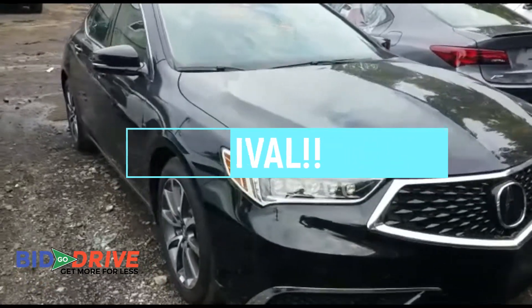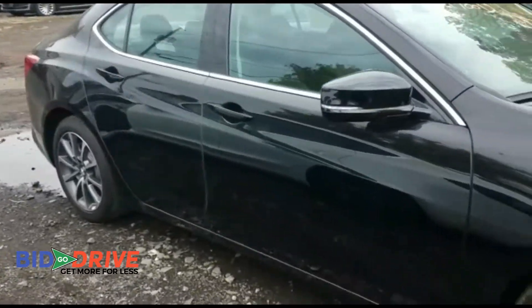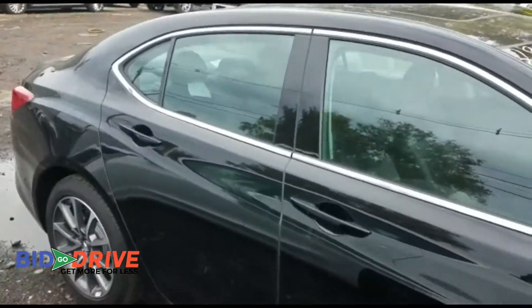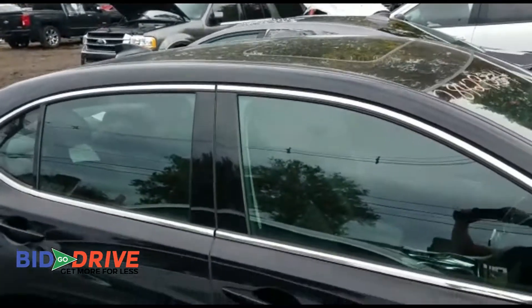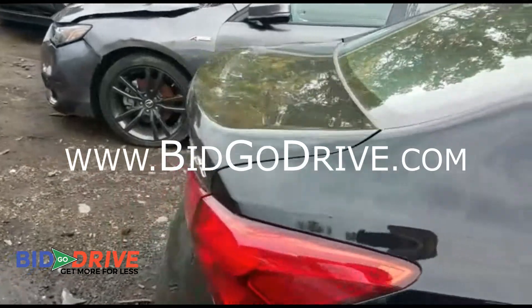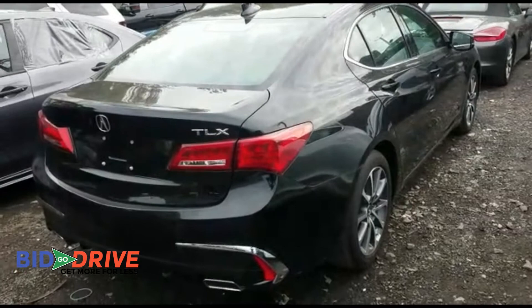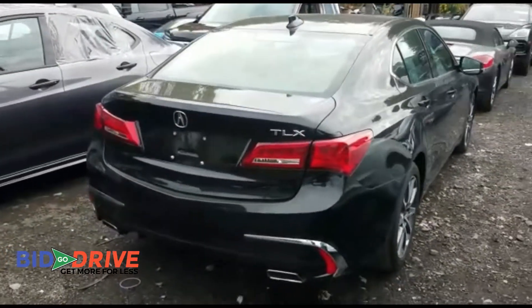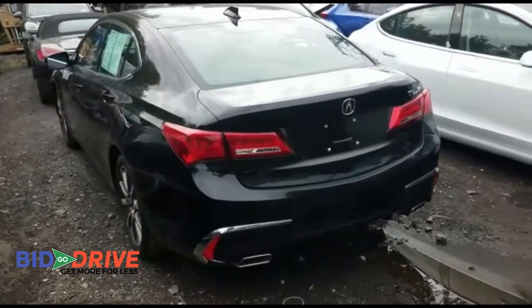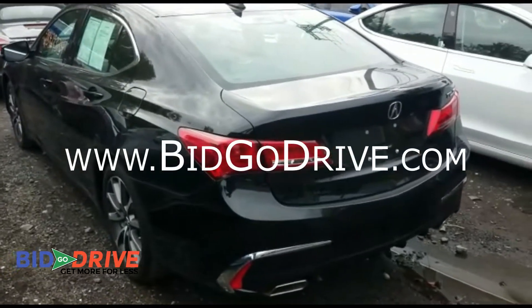2019 Acura TLX with only 5,000 miles. This was a low-level flood vehicle that we fully repaired — runs like brand new, no issues, no warning lights. It was purchased from a franchise dealership that was flooded. We have several of these very similar vehicles available.